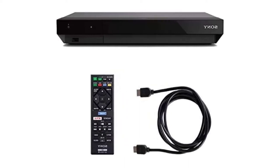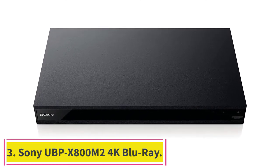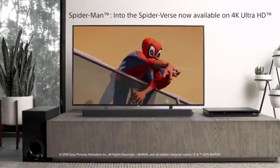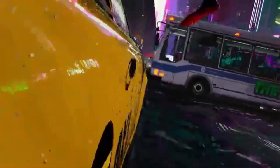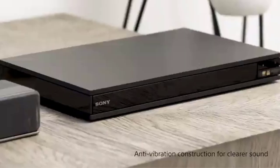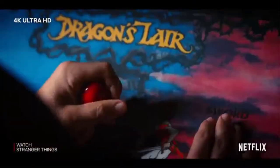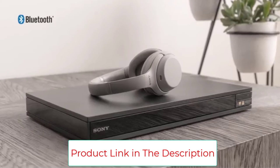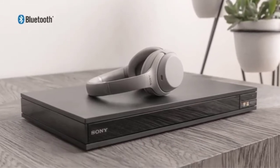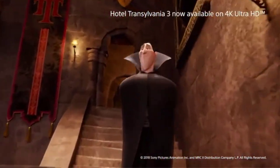Number three: Sony UBPX-800M2 4K UHD Home Theater Streaming Blu-ray. See the unrivaled visual clarity and detail of 4K UHD Blu-ray from the comfort of home. With fast, stable built-in Wi-Fi, wirelessly access streaming apps including Netflix, YouTube, and Amazon Prime. Features Dolby Vision and HDR10 for incredible viewing detail, plus high-resolution audio, Dolby Atmos, DSEHX, and anti-vibration construction for clearer sound. Stunning picture with 4K upscaling up to 60p.